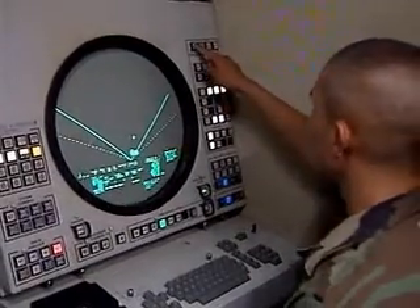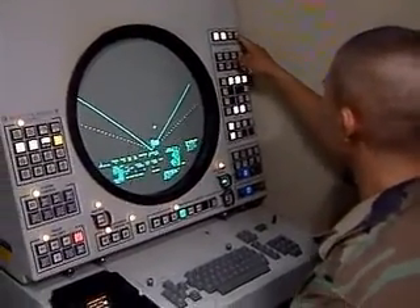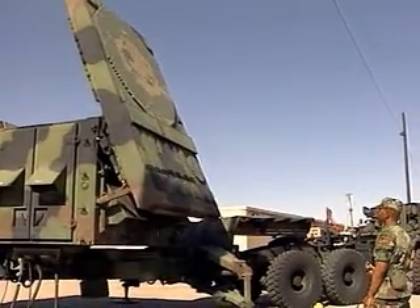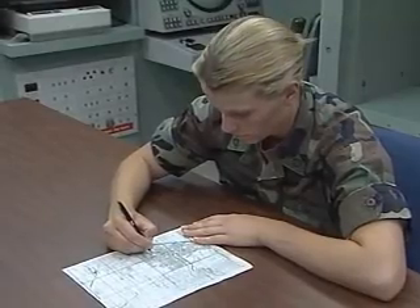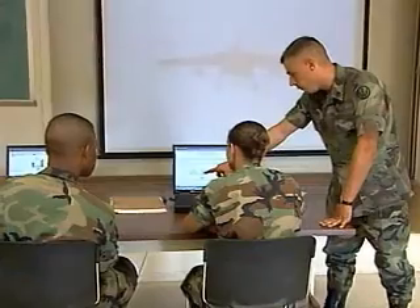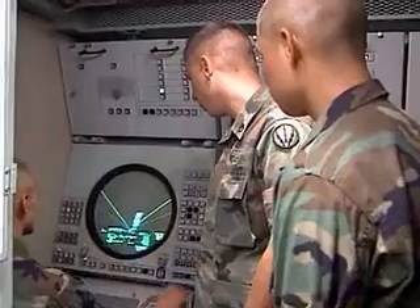You'll also train to maintain and operate the tracking system, including setting up its radar components and aligning them to primary target lines. You'll train to plot grids and maintain surveillance of the target display unit, train to assign target priorities, and to engage them.